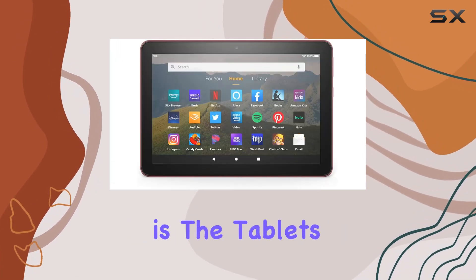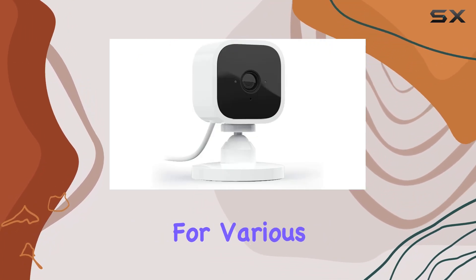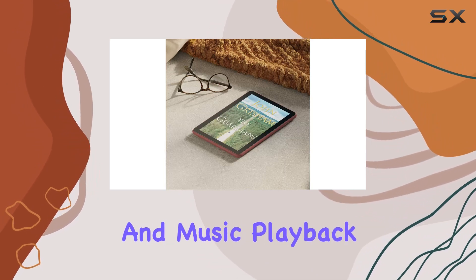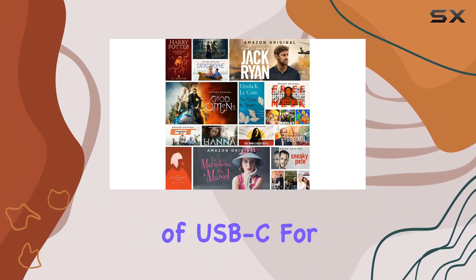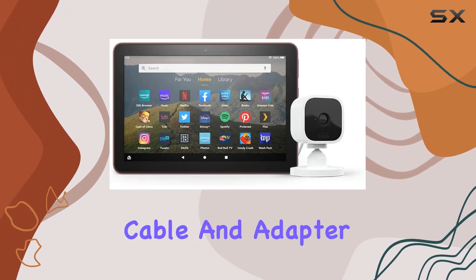One of the standout features is the tablet's all-day battery life, lasting up to 12 hours, making it ideal for various activities like reading, browsing, video streaming, and music playback. The inclusion of USB-C for charging adds convenience, allowing a full charge in under 5 hours with the provided cable and adapter.